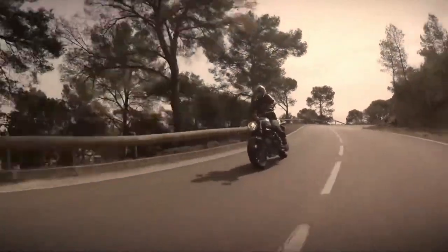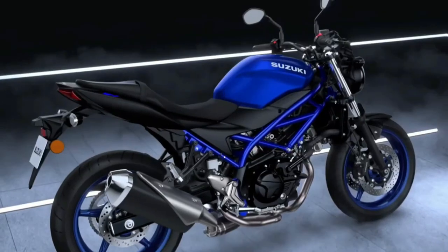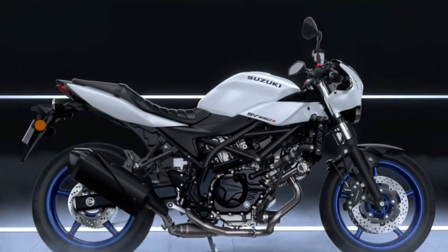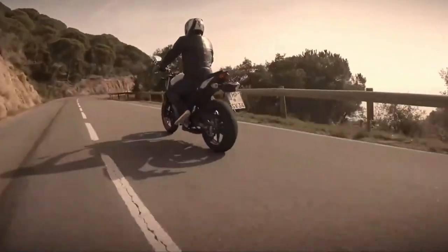The engine on the SV650 makes 76bhp and 64Nm of peak torque, compared to 71bhp and 62Nm on the V-Strom 650 XT ABS. The 6-speed gearbox is the same as well.